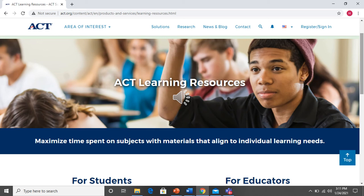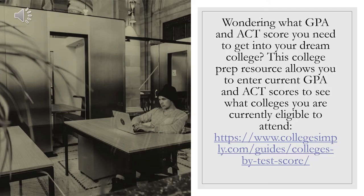This is a screenshot of what that ACT prep website looks like. You can log right in, create an account, and go in and practice at any time.